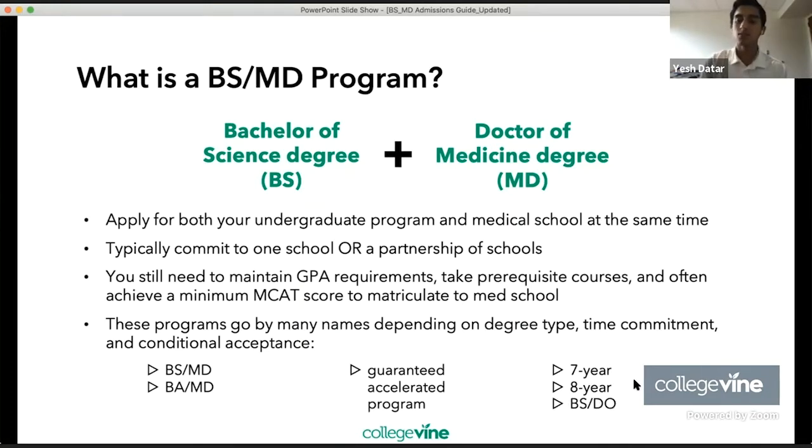There's also something called a BSDO program — that's Bachelor of Science and Doctor of Osteopathic Medicine. It's not the same as an MD degree, but in a lot of cases you basically end up in the same career.